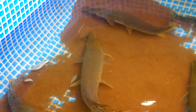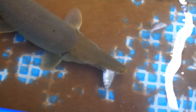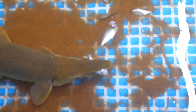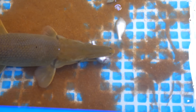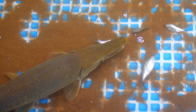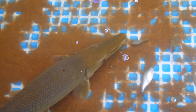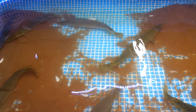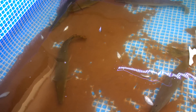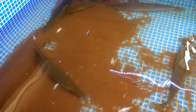Oh, there he goes — he grabbed one. Brazos got another one. As y'all can tell they are not feeding very well. Gar do not like the cold and they pretty much shut down their feeding for most of the winter.